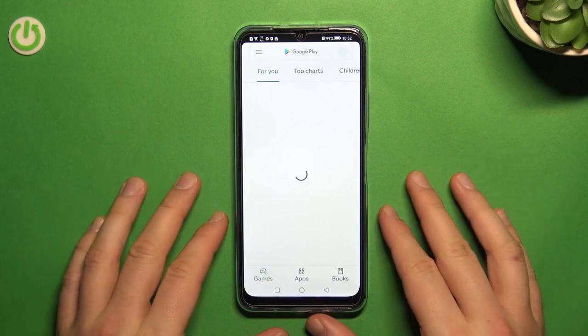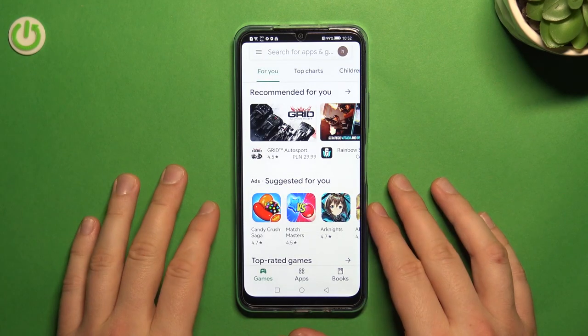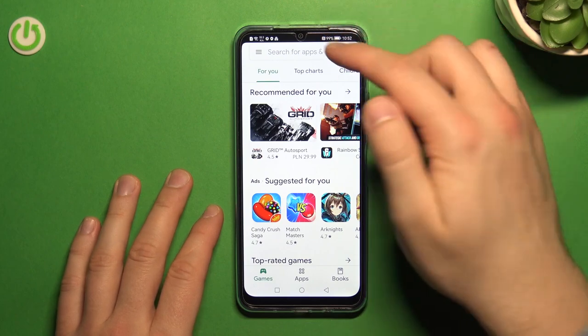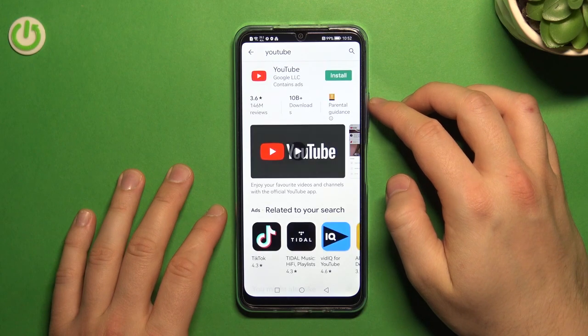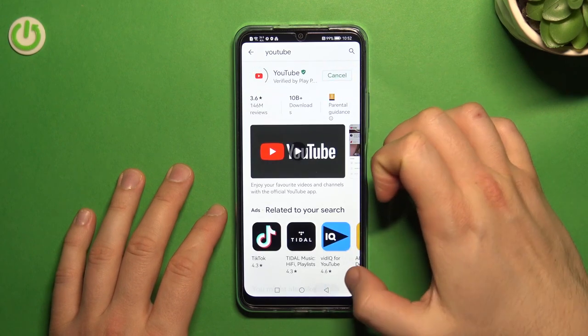As you can see, the Play Store is now open. We can get any application — for example, we can get YouTube and download it on our phone right now.